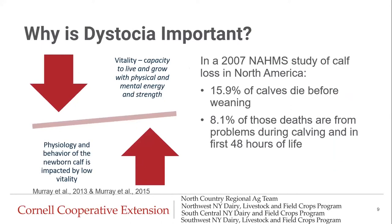So why is dystocia important? In 2007, there was a NAHMS study of calf loss in North America, and we saw that almost 16% of calves die before weaning. 8% of those deaths are from problems during calving and in the first 48 hours of life. Vitality is the capacity to live and grow with physical and mental energy and strength. What we know from research is that the physiology and behavior of the newborn calf is impacted by low vitality, so vitality and vigor scoring are something we're really going to focus on.